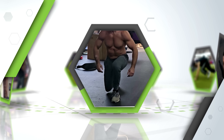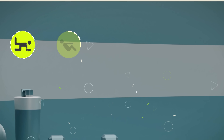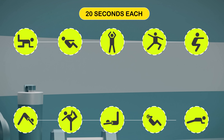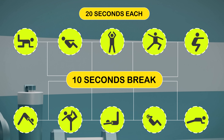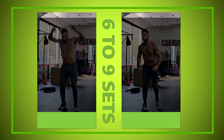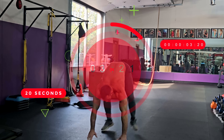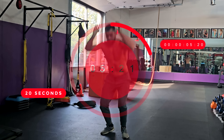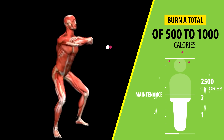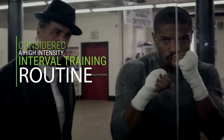Those are some of the best exercises to do at home with no equipment to burn additional fat. To perform all of these in one workout, perform each exercise for 20 seconds on and then take a 10-second break for each set. You'll repeat each exercise for six to nine sets before moving on to the next one. A workout like this can easily burn a total of 500 to 1,000 calories within an hour — this is considered a high-intensity interval training routine.